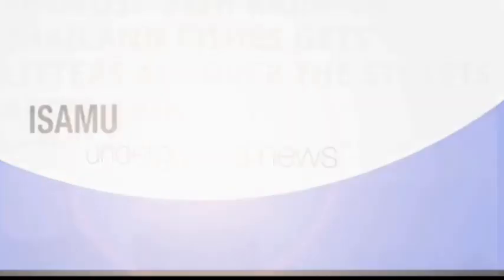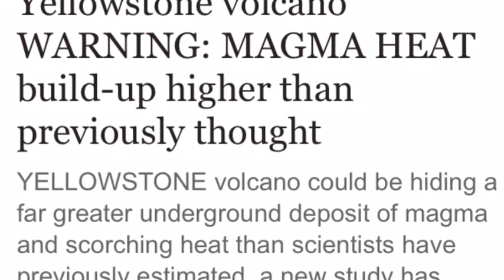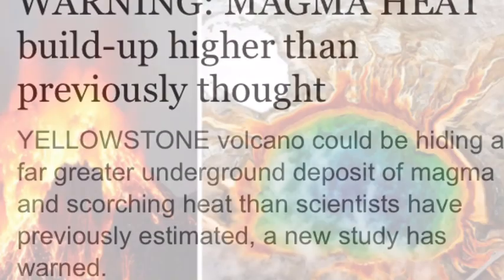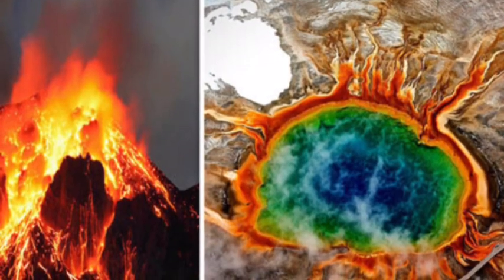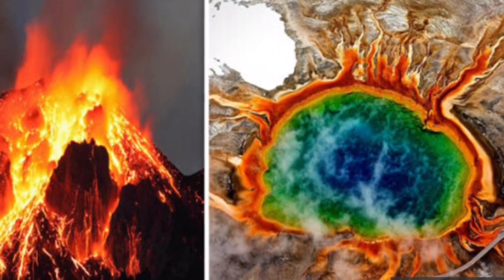Thank you for joining us. Yellowstone volcano warning: magma heat build up higher than previously thought. Yellowstone volcano could be hiding a far greater underground deposit of magma and scorching heat than scientists have previously estimated. A new study has warned.